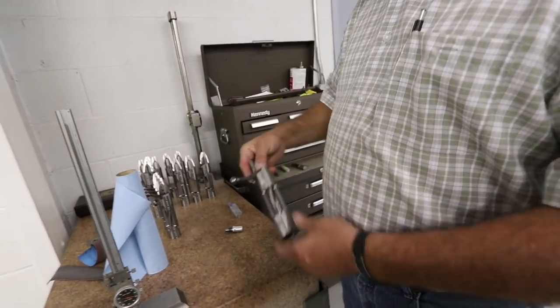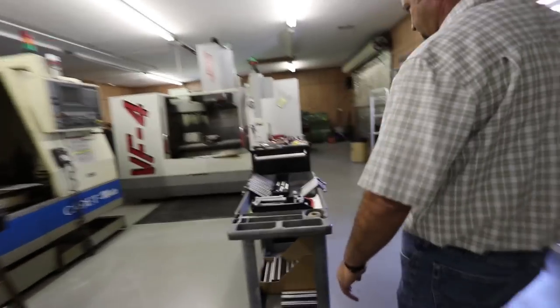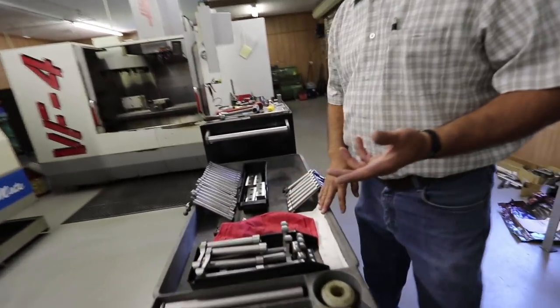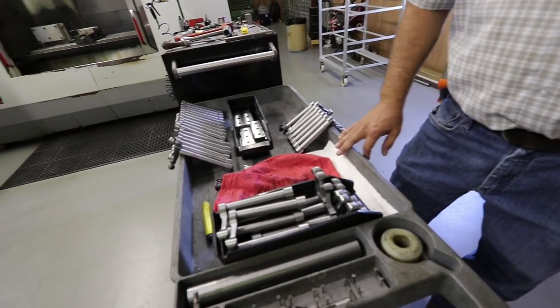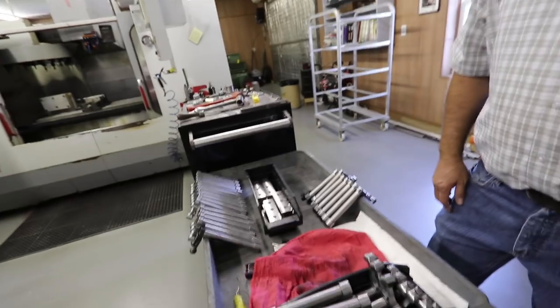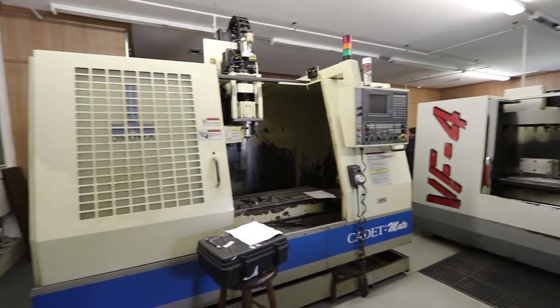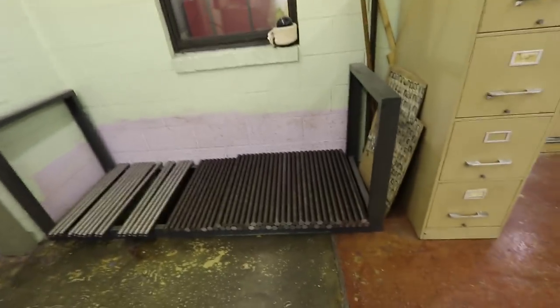We've got bodies all done here — shorts and a few longs there. It doesn't seem like it, but we've got more time in those bolts than anything else. There's a pile of them right here. Yeah, he's making a big batch this time. This is where all the magic happens — this is 416 stainless.